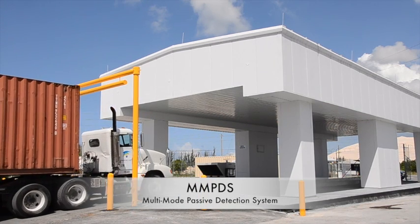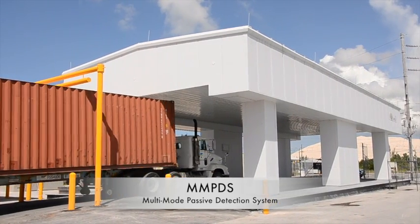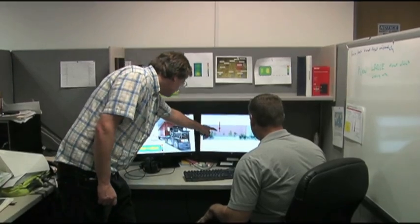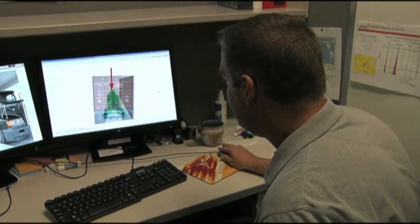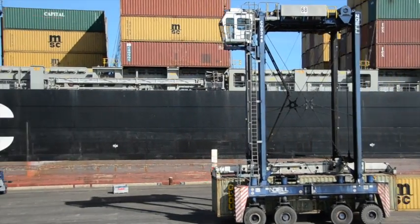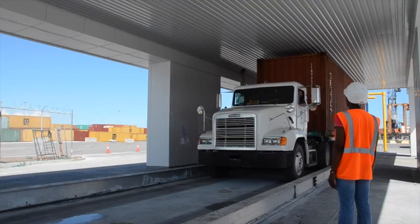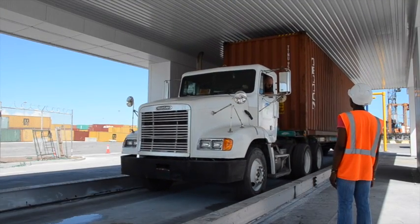The Multi-Mode Passive Detection System, or MMPDS, ensures safe, effective, reliable and automated scanning to quickly detect nuclear and radiological material, explosives and other contraband threats at ports, borders and critical infrastructure. Its speed and reliability ensure the flow of commerce is not impeded.